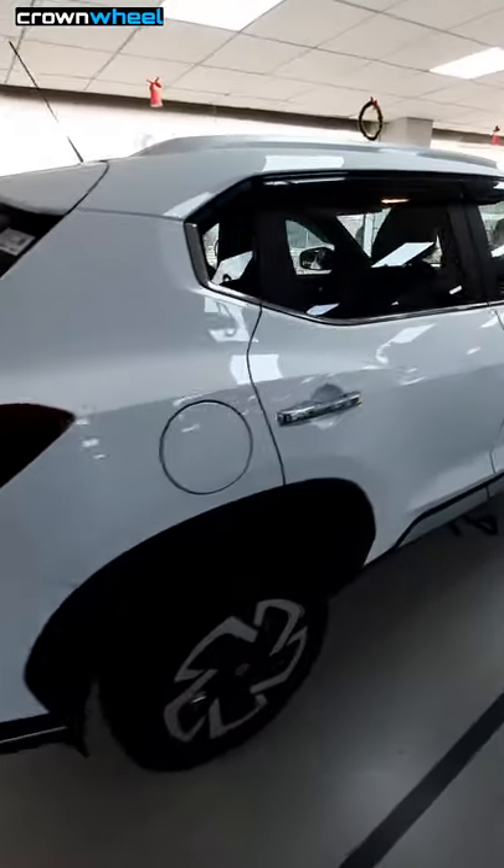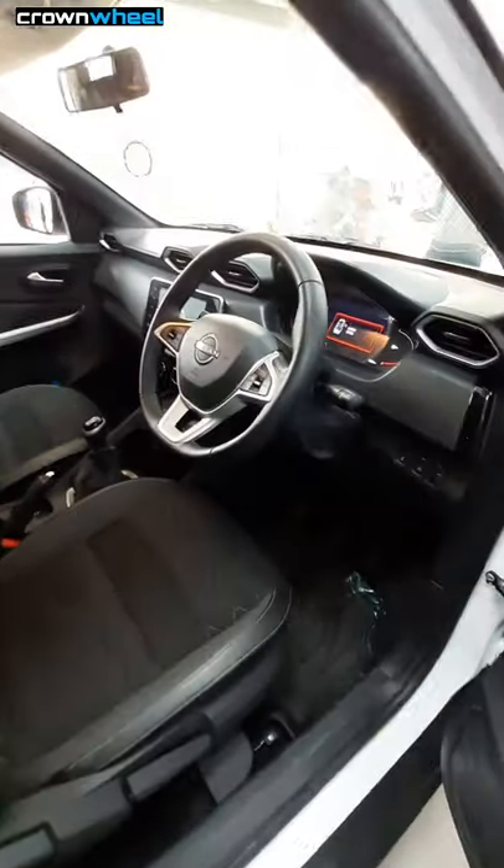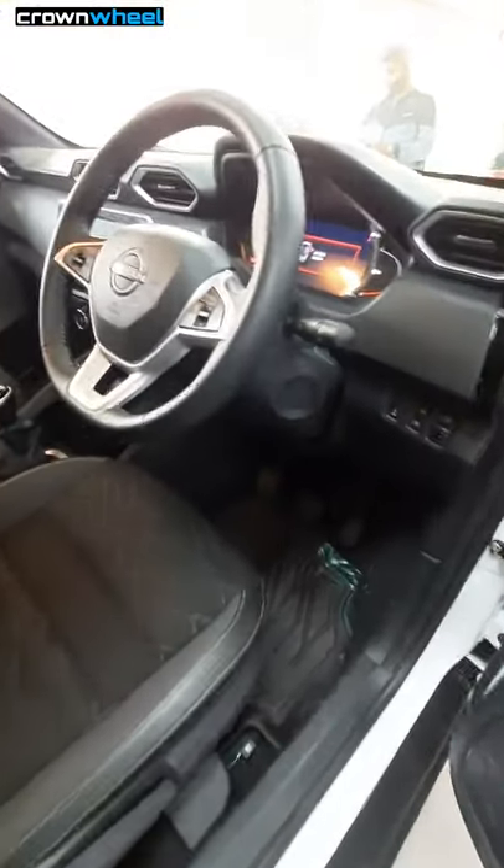For a detailed review of the Nissan Magnite, please check the description. I have already uploaded a detailed review video of the Nissan Magnite — you can check it in the description.